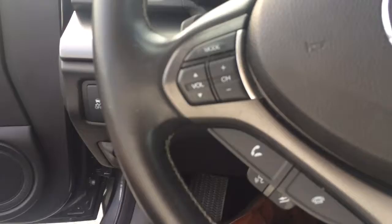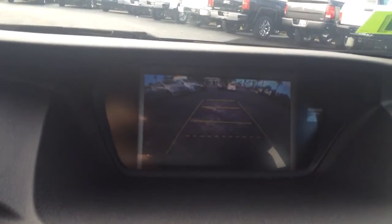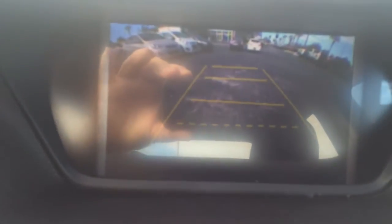Bluetooth for the phone, cruise control, navigation. It has the backup camera.